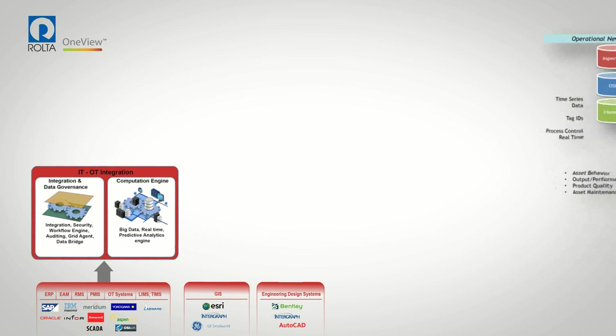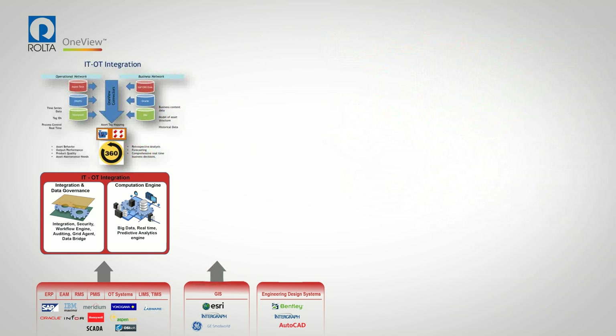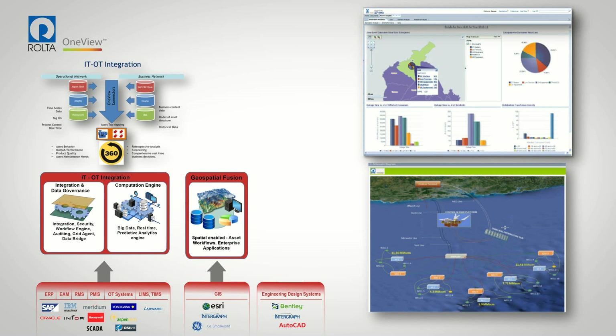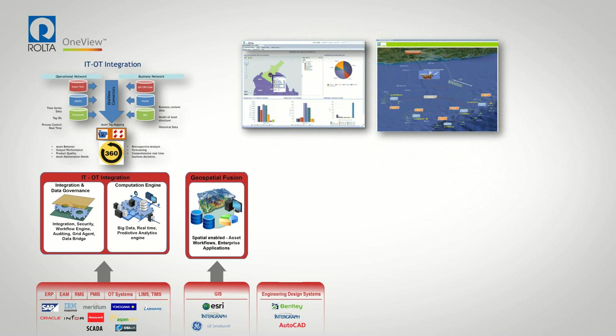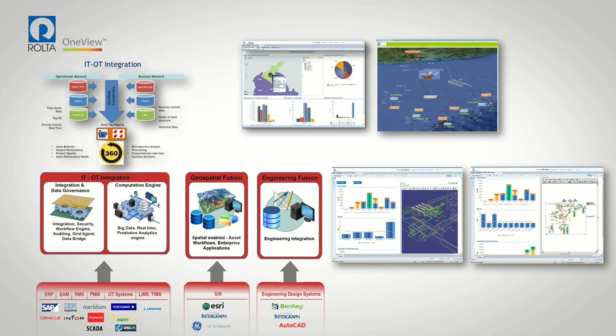Rolta IT OT Fusion integrates data from IT, asset management, and OT systems such as historians into Rolta OneView's knowledge model. Rolta Geospatial Fusion fuses spatial data with business data, providing location intelligence and spatial analytics. Rolta Engineering Fusion integrates design data, network, and P&ID drawings to track operating parameters against design data.